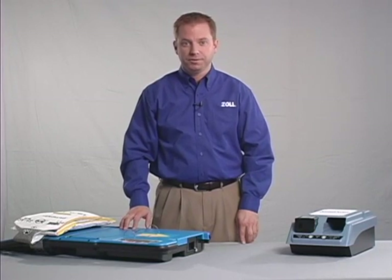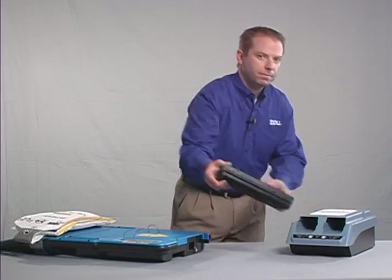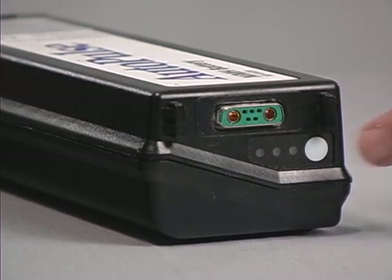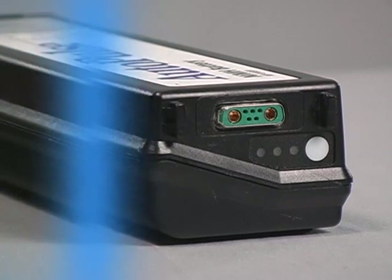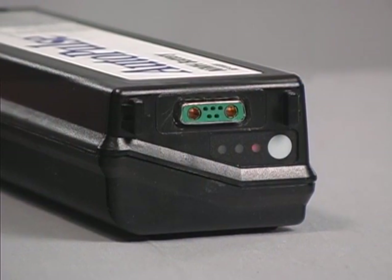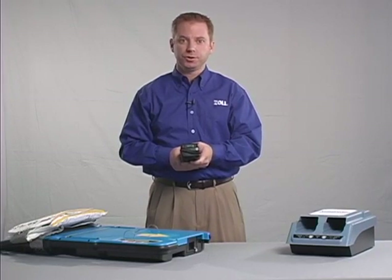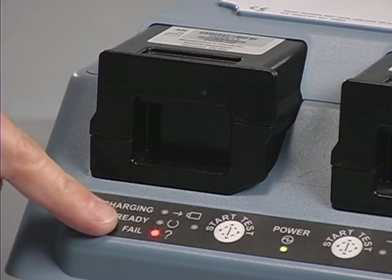The Autopulse battery is smart and provides significant information for the user's benefit. The battery status indicator is a white button at the end of the battery that, when pushed, provides information about the battery status. Green means good — the battery is fully charged. Yellow means the battery has some life but should be placed into the charger as soon as possible. Red means the battery has failed and should be taken out of service. In this case, place the battery into the charger to confirm the failed status, and then contact technical support.